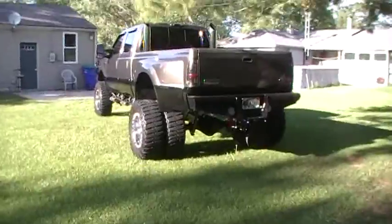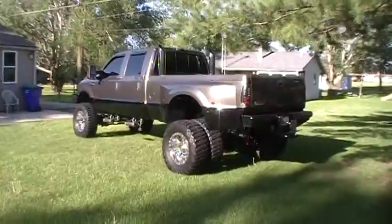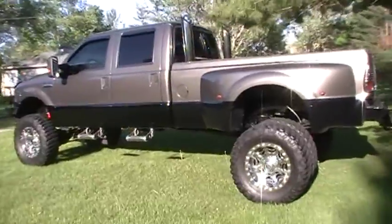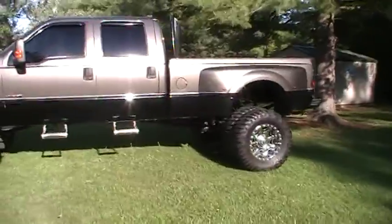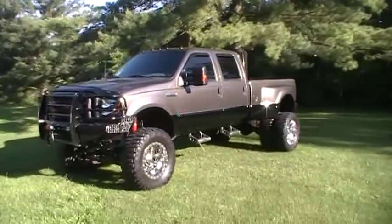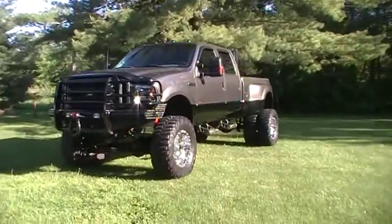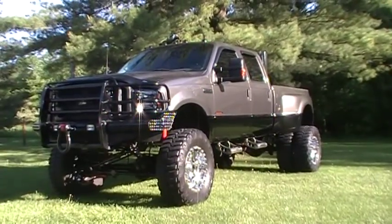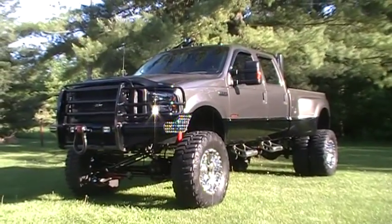Okay guys, remember: 103,000 miles, 7.3 Power Stroke, Texas truck, absolutely spotless, and with all the upgrades. It's a beautiful show truck — you can use it as a daily driver or just show it. Thanks for watching. Give me a call at 260-385-3350. Thank you.